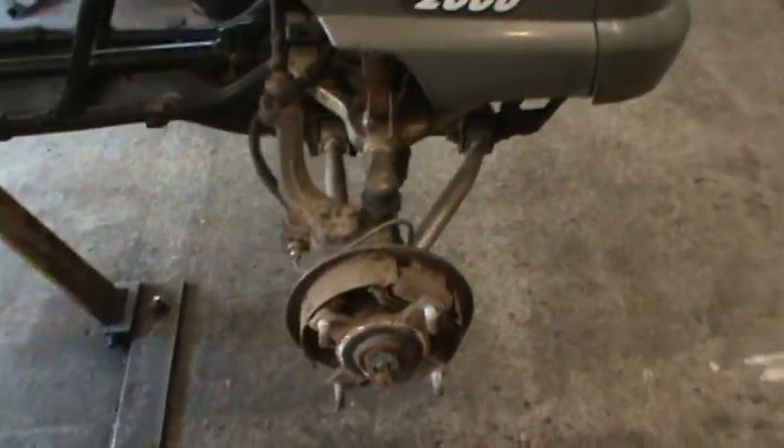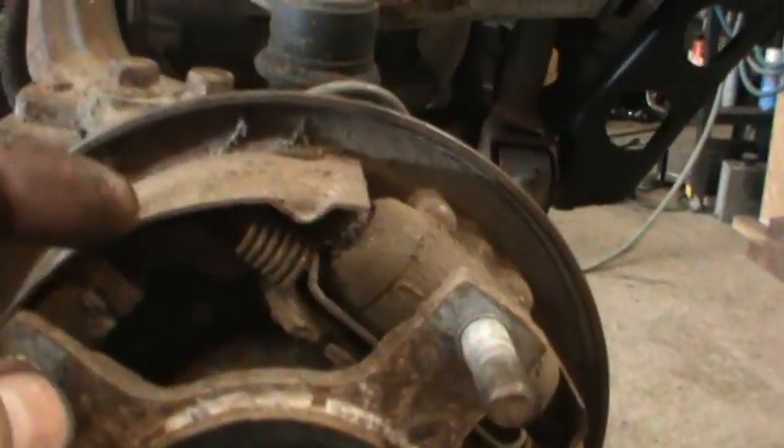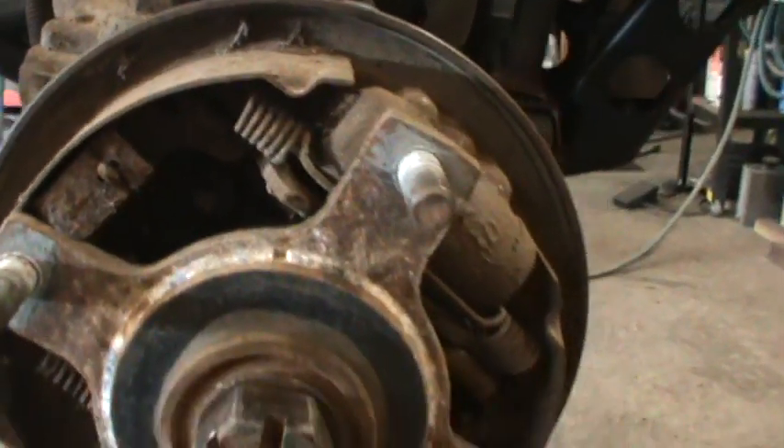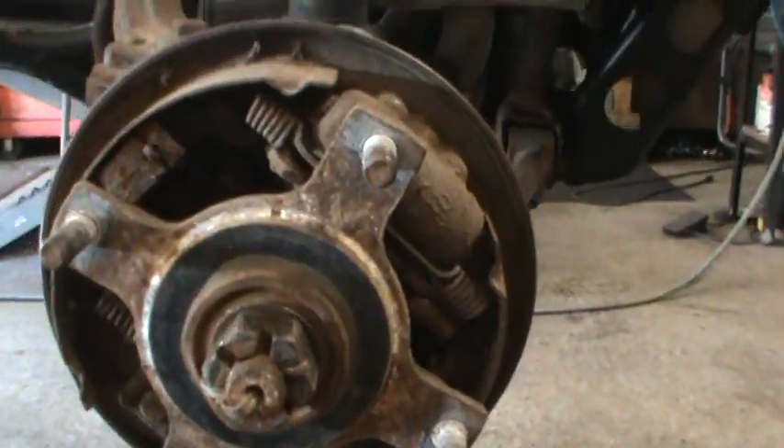It took a bleed - you know, you got to pump the pedal so to speak. But then it wouldn't stop. Well, there's the reason why it won't stop - that's just metal. There's no brake pad on there at all. So went to eBay and ordered a set of them. We got them coming.